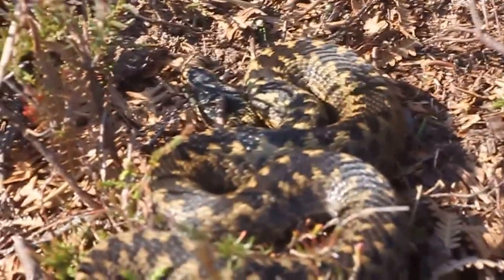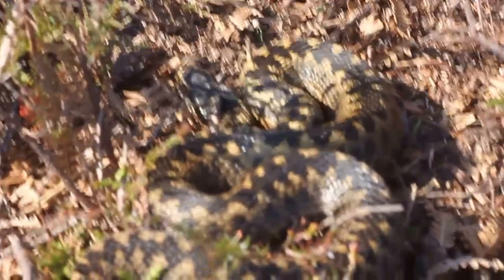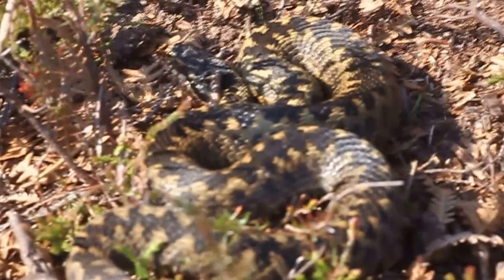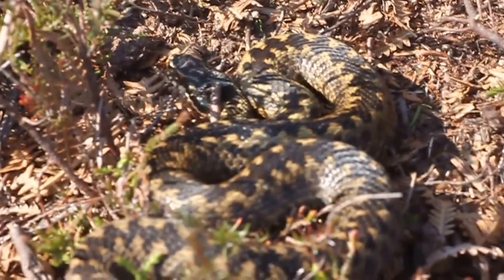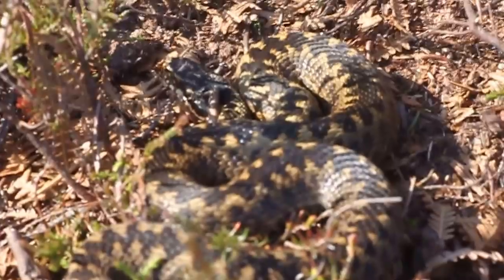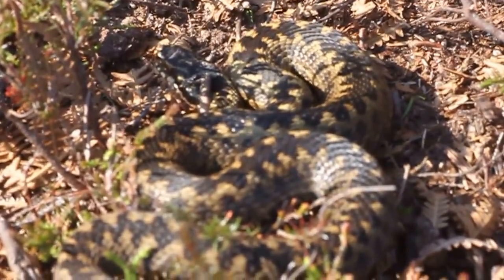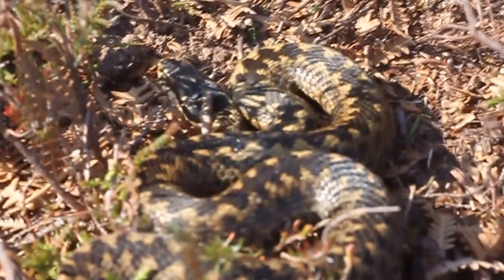Our fifth British reptile — the adder. Only one left to find now: the smooth snake. We've got the bonus one as well — the wall lizard. I don't think we're going to see a green lizard; apparently there's not so many of them now, they're not doing too well. But yeah, five of the big six — happy with that. I knew the smooth snake was going to be a bit tricky.